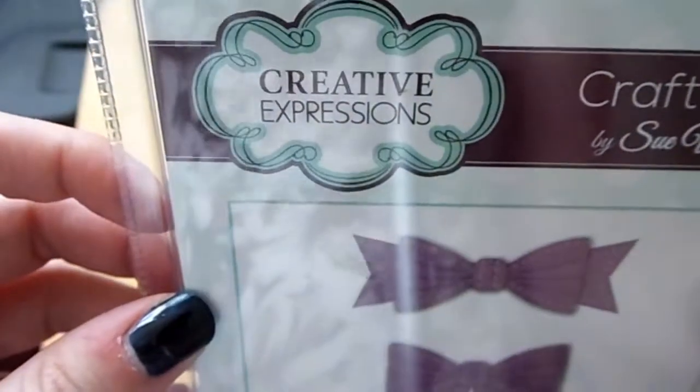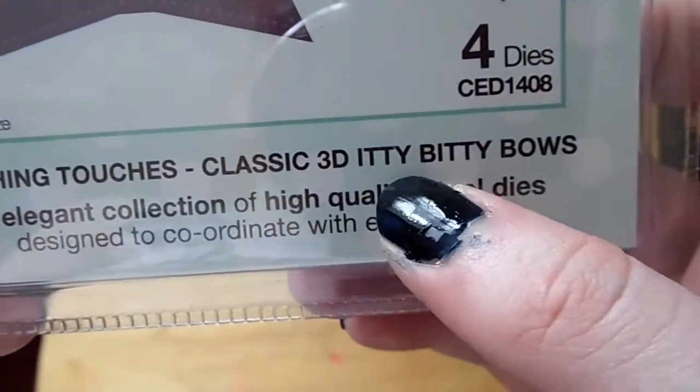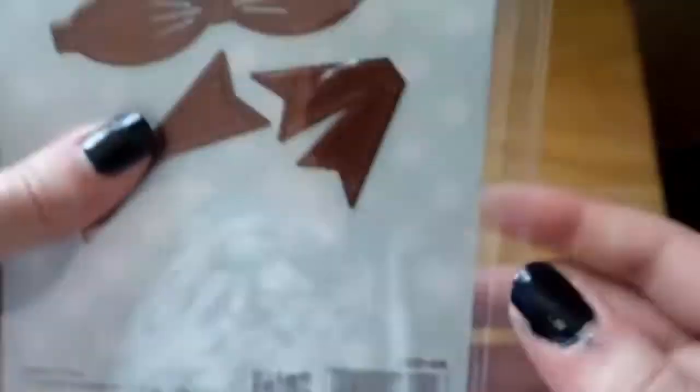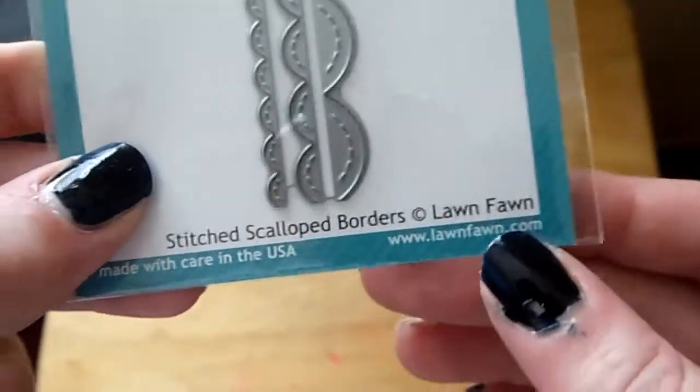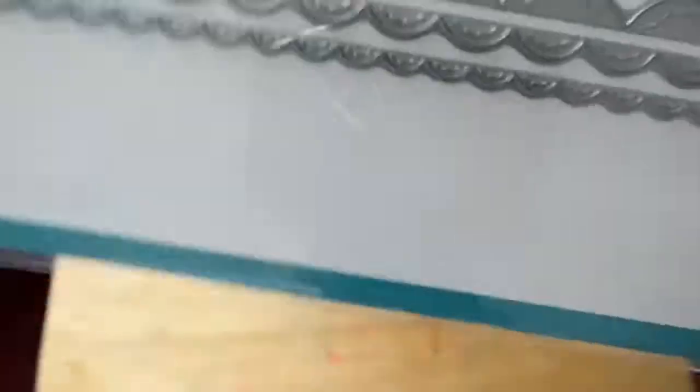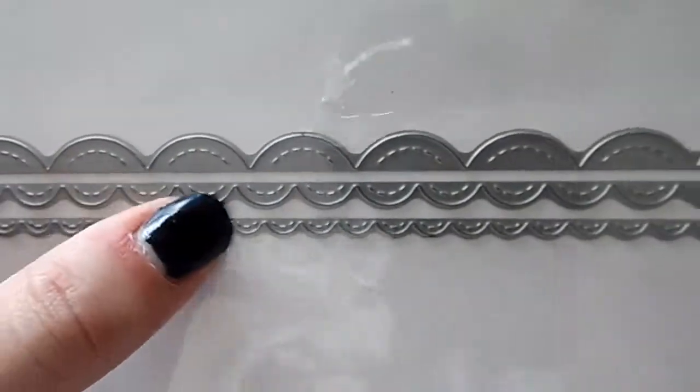I brought some dies. I've got this bow one from Creative Expressions called the Classic 3D Iddy Biddy Bows. You can create bows using it and it just helps with all the fuss of cutting bows by hand — it's just easier to cut it with a die. I also got this one from Lawn Fawn: the Stitched Scallop Borders, which leaves a little stitched indented line. They're absolutely beautiful and just help finish the card off.